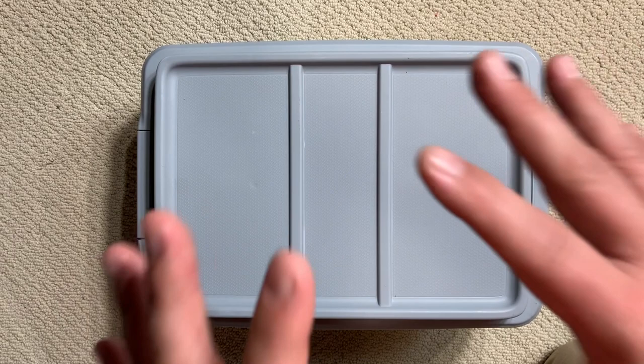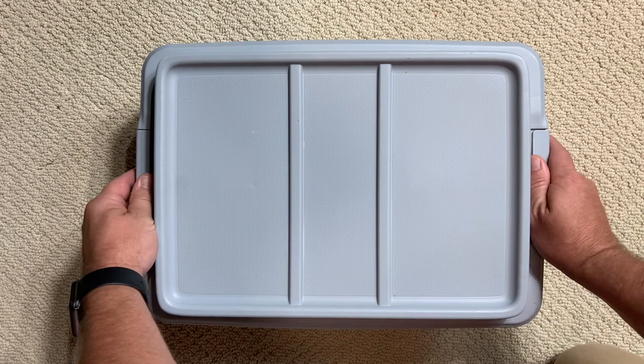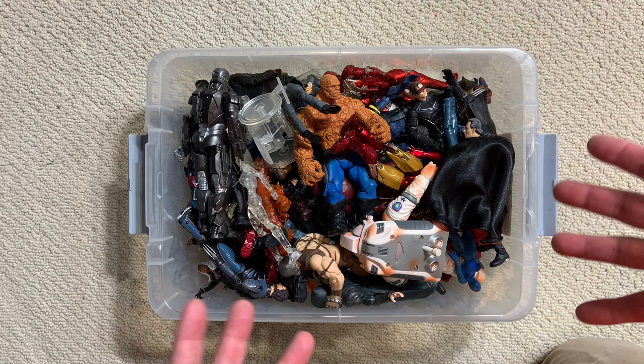One of those displays was my movie figure display, and when I redid the secret lounge I really didn't have a shelf for these figures - so here they are in this box. We are about to go through them and there are going to be some incredible figures. We're going to take our time and really enjoy some early 2000s figures, some great Toy Biz figures - let's crack this thing open and see what we've got!